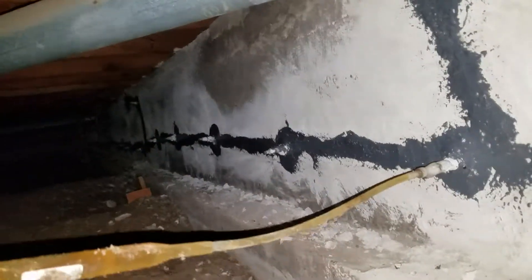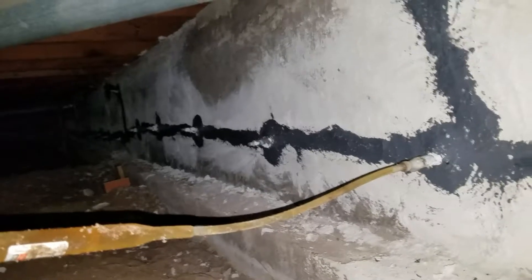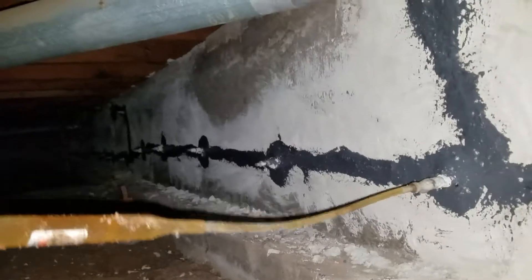Welcome to MB Vista's Epoxy Injection Crack Repair. We're on another epoxy injection job here in Denver, Colorado. We've already installed the spouts along with epoxy paste and now we're injecting the epoxy.